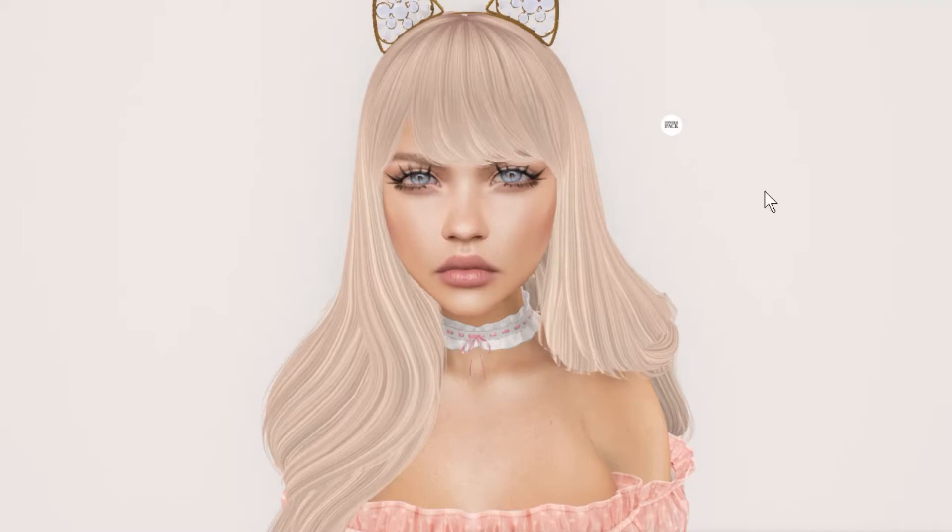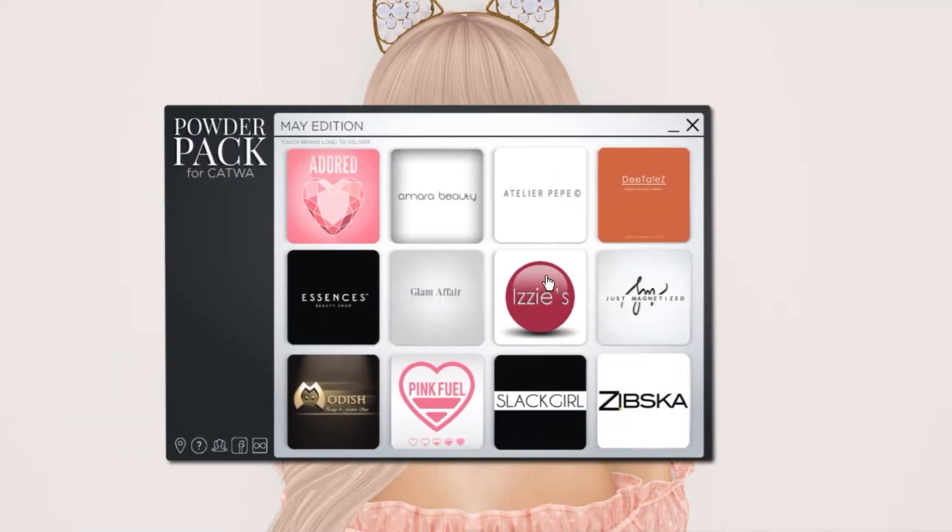This month there are 12 designers: Adored, Amara Beauty, Altelier Pepe, Detales, Essences, Glamathair, Izzy's, Just Magnetize, Modish, Pink Fuel, Slatgirl, and Zipska. Actually quite all of them are really good designers, so that's exciting.